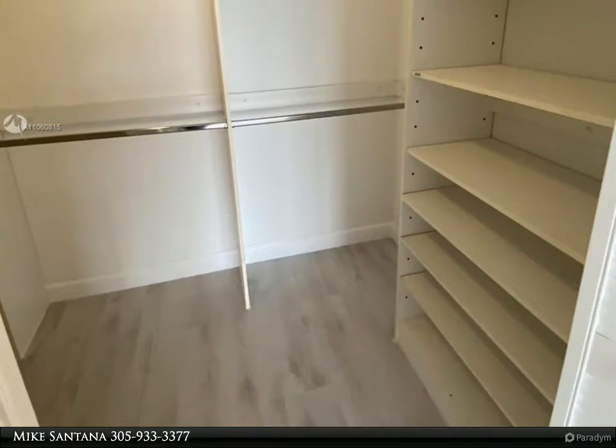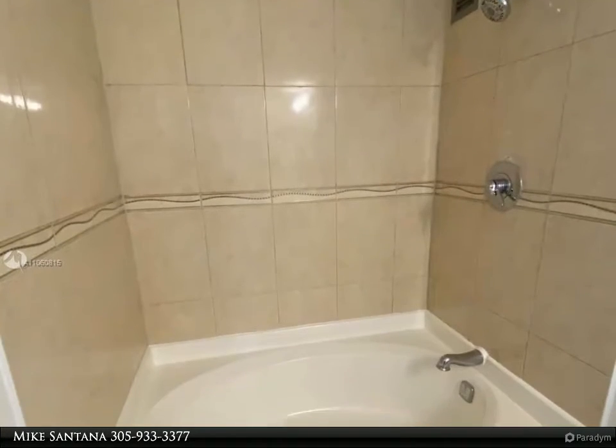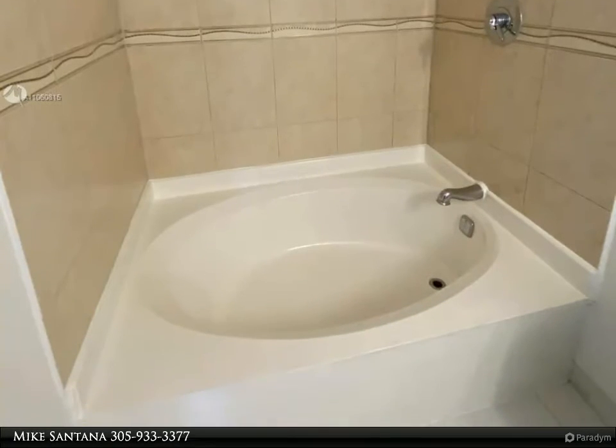Building has a lot of amenities like tennis courts, pool, jacuzzi, barbecue area, sauna, gym, party room, billiard and game room, laundry facility, elevator, and 24-hour security.